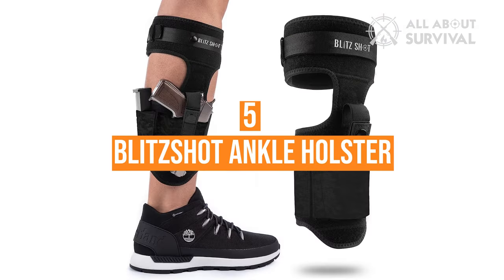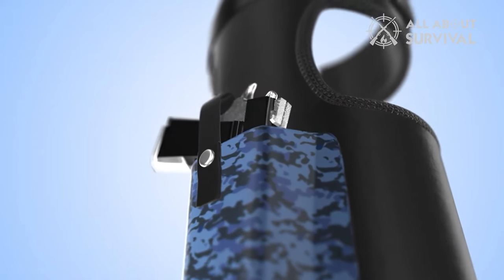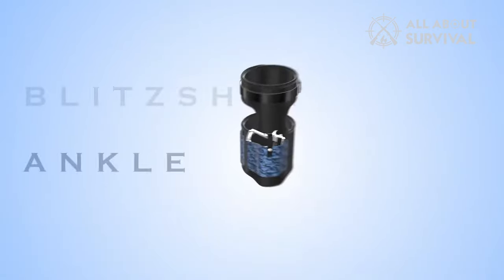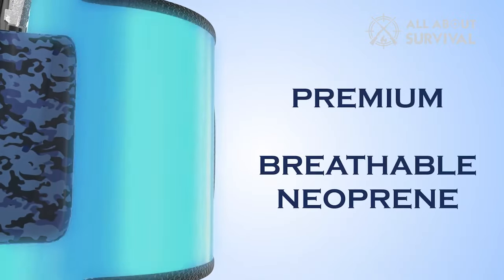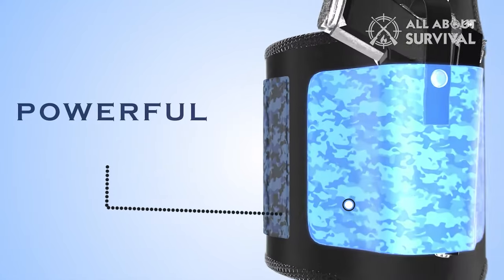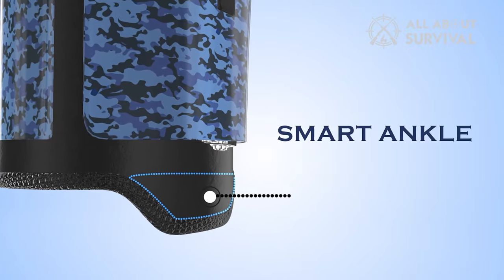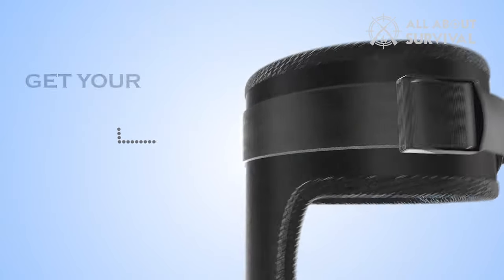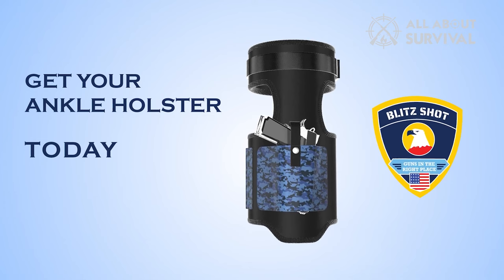Number five: the Blitzshot Ankle Holster for Concealed Carry. This universal ankle holster is a compact gun holster that fits most small models such as the Glock 43 or 42, Smith & Wesson's Shield model, and even the Ruger LCP handgun. This holster is ambidextrous, so lefties are in luck. The neoprene holster offers a lot of comfort because the material is moisture-wicking and dries quickly. Notably, an additional support strap above the actual holster allows the gun to stay upright and be supported from higher up on the leg. Blitzshot makes this holster in the USA.